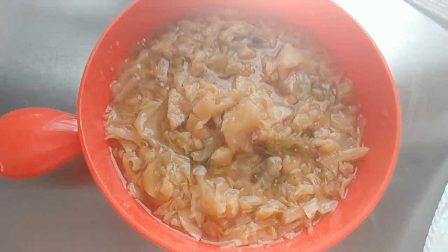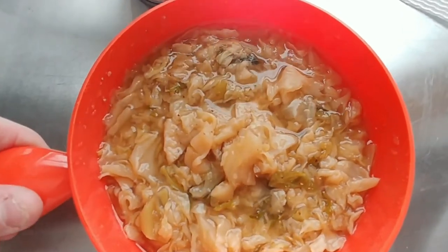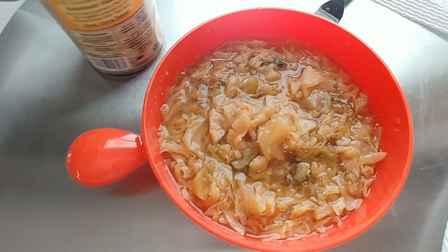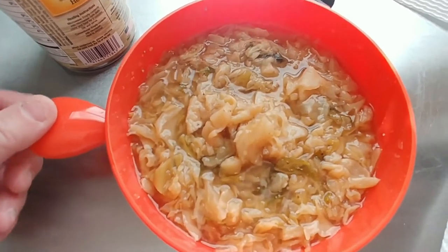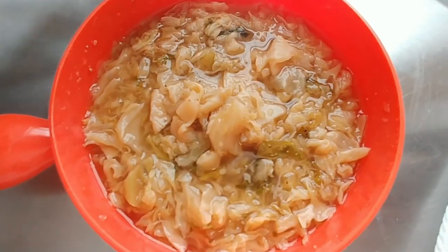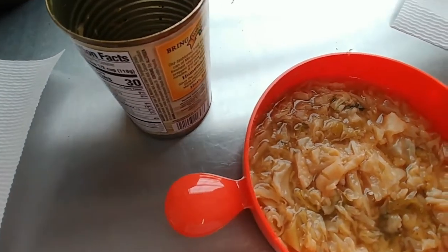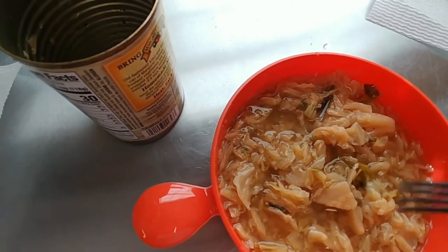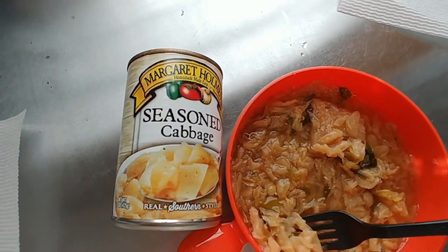This is the cooked version — as you can see, there's steam. I'm getting ready to give it a taste and see if it can recover from the way it looks. The cabbage did have a good flavor to it. It does have a spicy kick and a lot of flavor and seasoning.